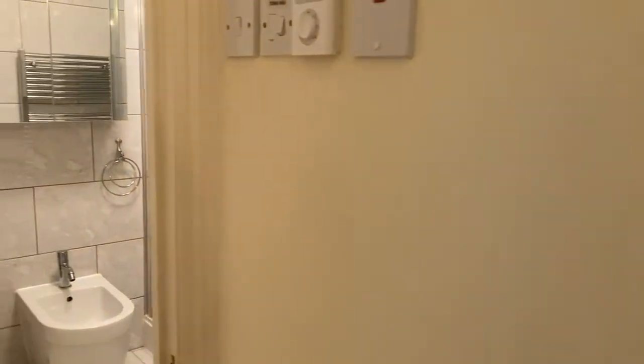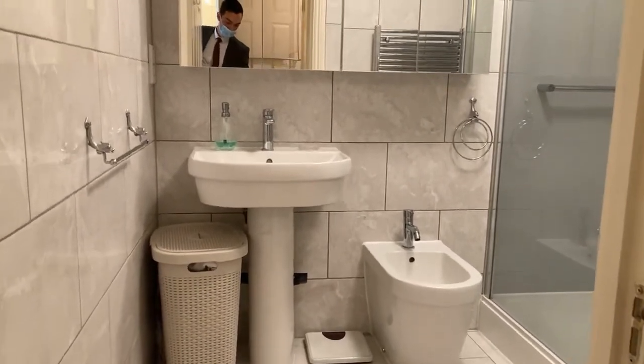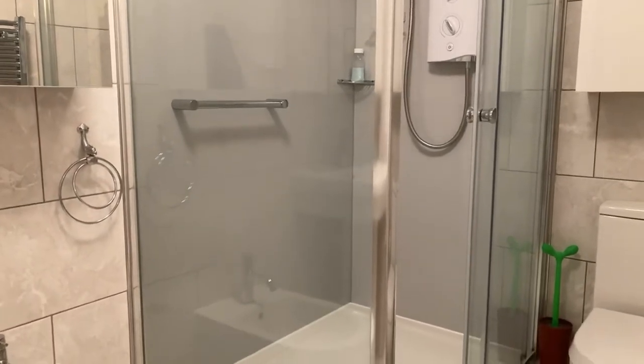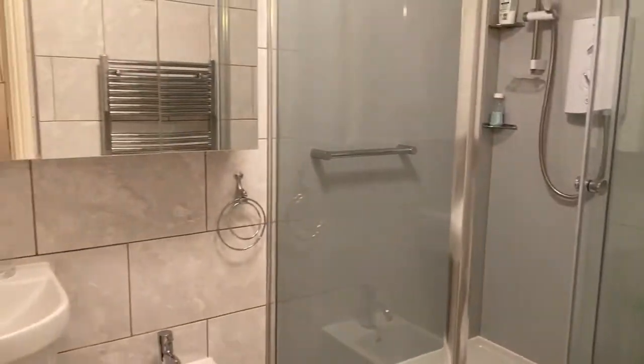And finally through to the shower room — recently refitted and done really, really nicely. There's a large walk-in shower cubicle. That's 21 Carlton Court — contact Peter Clarke for a range of viewings.